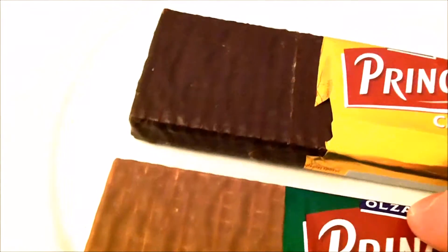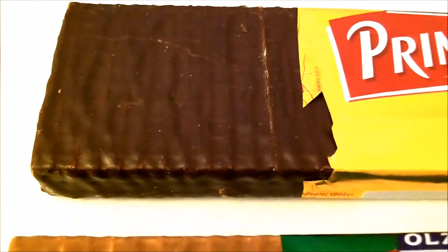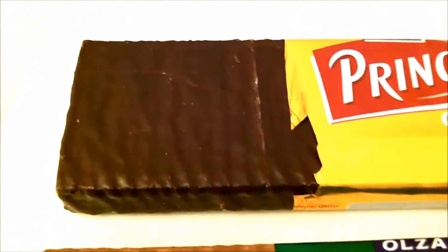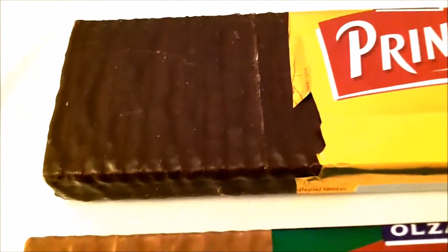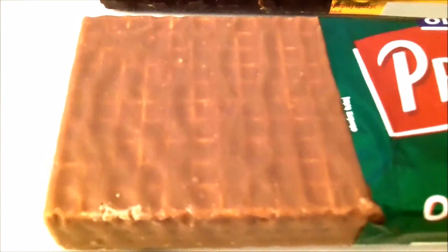So you see, they are different in color. The regular Prince Polo looks more black and the Hazelnut more brown.